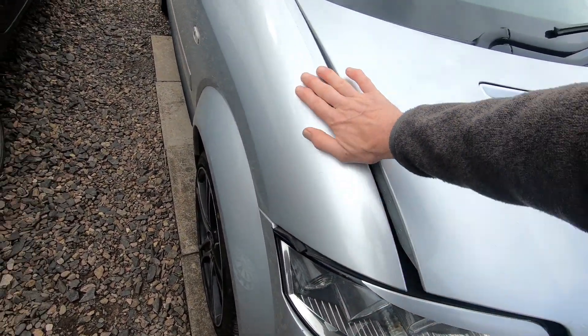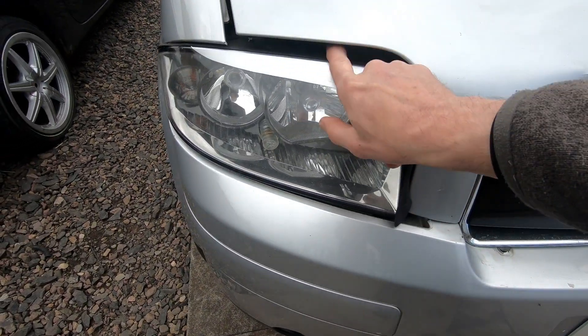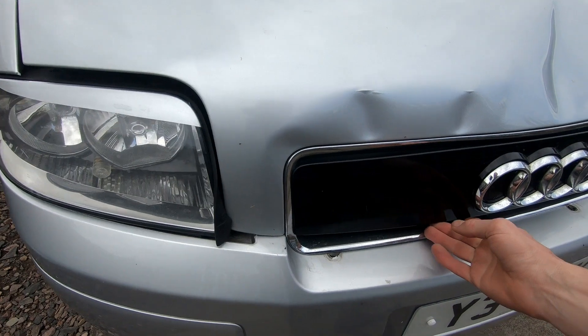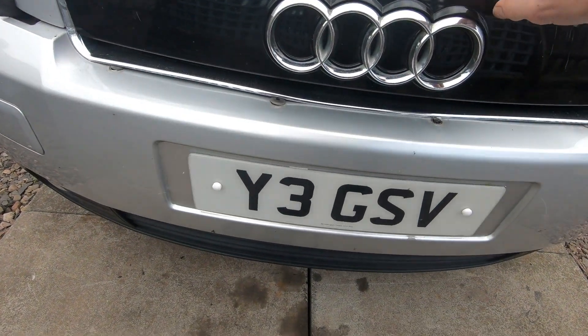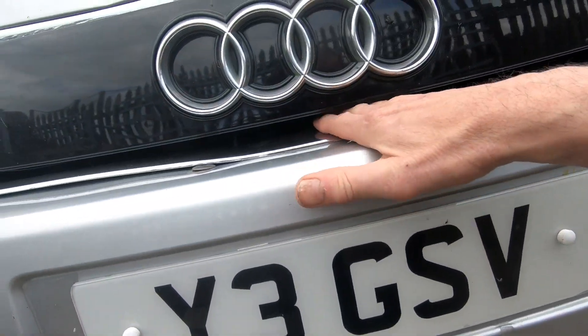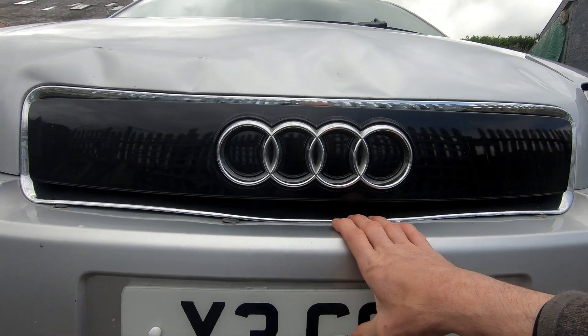It looks like the wings are okay, the headlamps are okay, I'm hoping they're not broken in here. I haven't actually removed the bonnet yet because this is really tight, and it still runs okay, which is good because the radiator is just right in here, and I was worried that that was going to be burst.